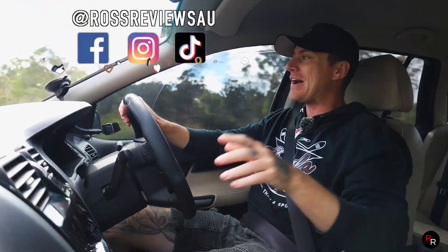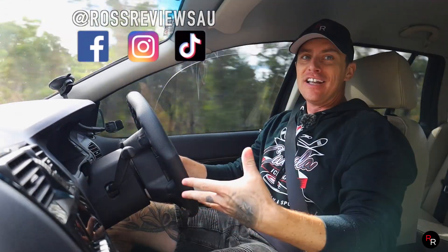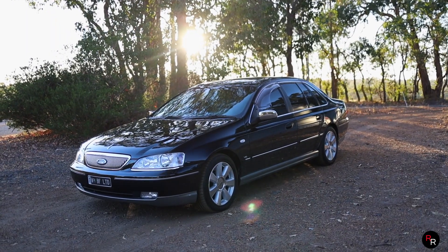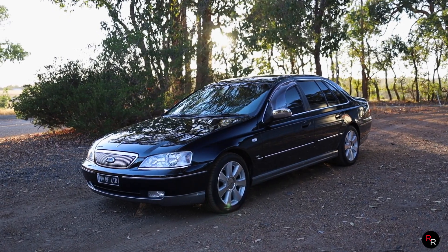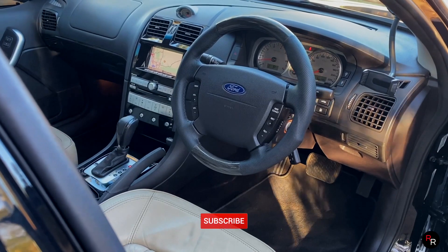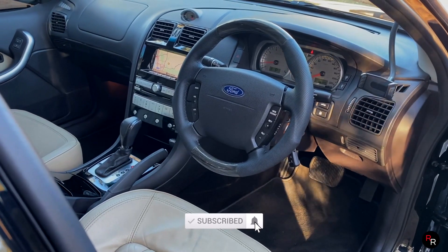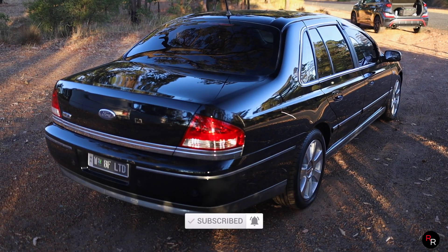G'day everybody and welcome back to another Rost Reviews, where today we are in an LTD — the last ever LTD Australia was ever graced with: the BF. And my goodness, you have a look at this thing, what a beauty. A V8 up front, rear-wheel drive, full of luxury. This thing is classy.